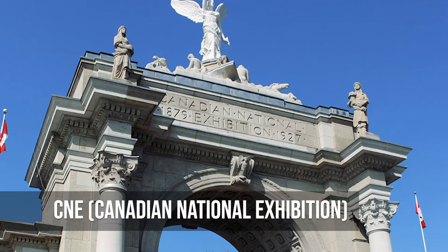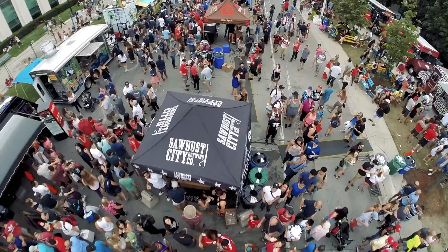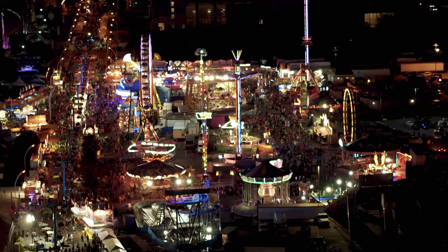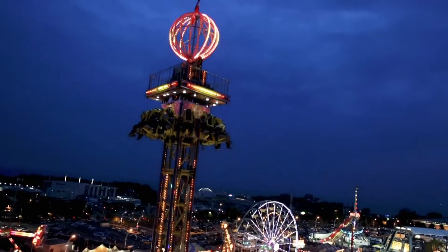The Canadian National Exhibition is an event that happens every year at the end of summer in Toronto. The CNE has something for everyone, from exciting rides and games to delicious food and live shows. It's more than just a fair because it shows off Canadian innovation and culture. It's a lively celebration that brings families and friends together, making memories and showing the community spirit of Toronto.